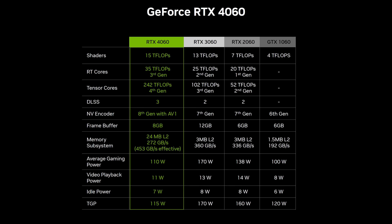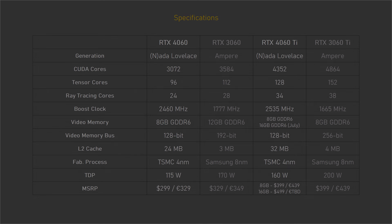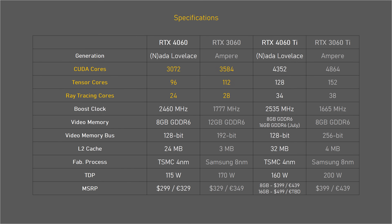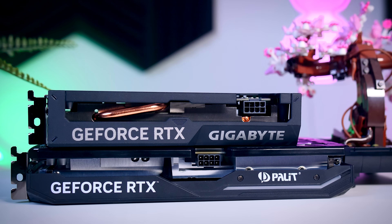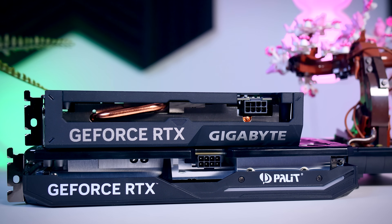Looking at the specs, NVIDIA is focusing on the performance of their CUDA, RT, and Tensor cores, the addition of DLSS 3, and reduced power consumption compared to its predecessor. The actual core count is lower than on the 3060, just like the 4060 Ti has fewer cores than the 3060 Ti. They went with an 8GB memory buffer and 128-bit memory bus, and even though NVIDIA claims improved cache compensates for that, it will stop you from playing some games at the highest settings even on 1080p.